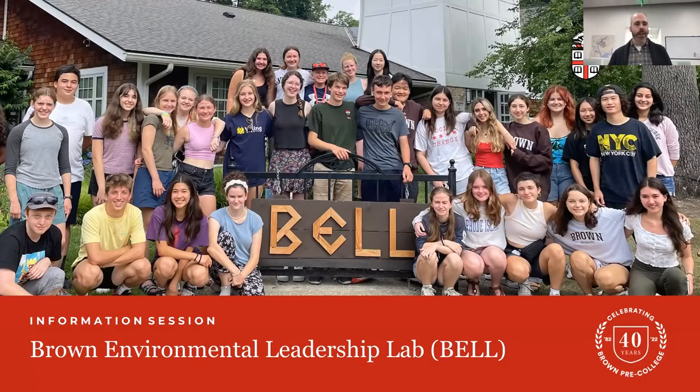Welcome, everyone. We are excited to have you this evening and join us for our information session on the Brown Environmental Leadership Lab, or BELL. We will most likely refer to it as BELL throughout the rest of the evening. My name is Dan Murphy. I am the Digital Communication Specialist, and I will be moderating tonight's information session.